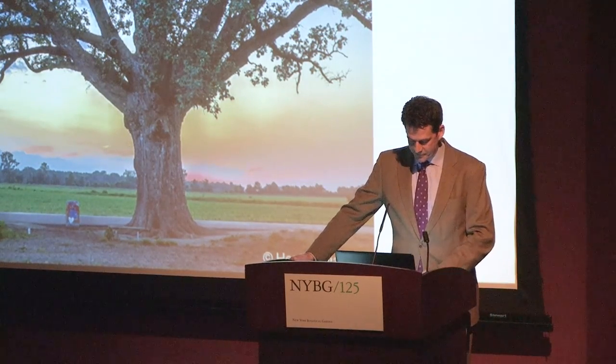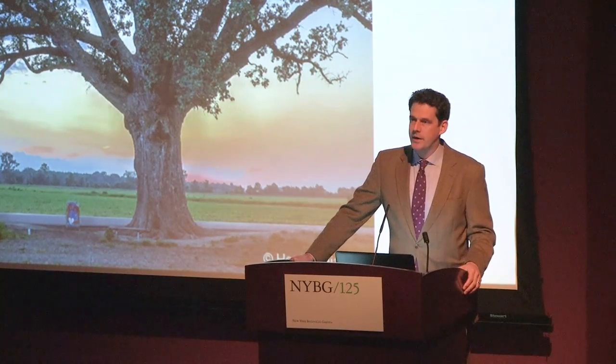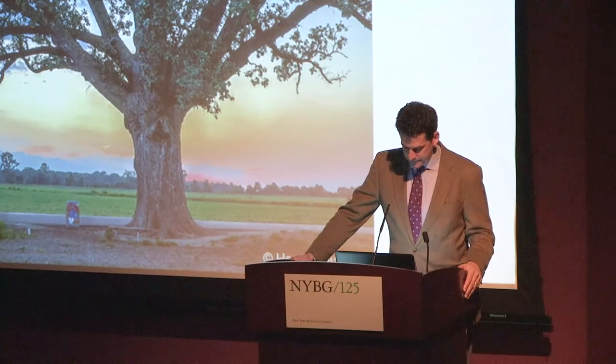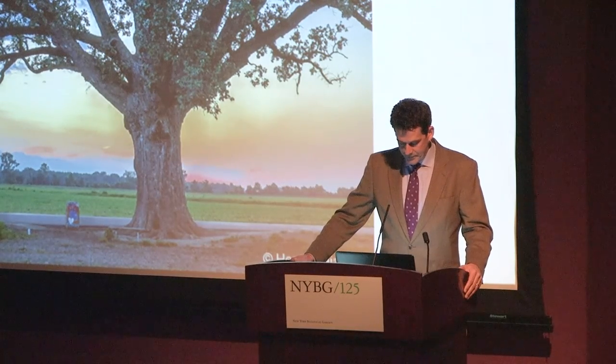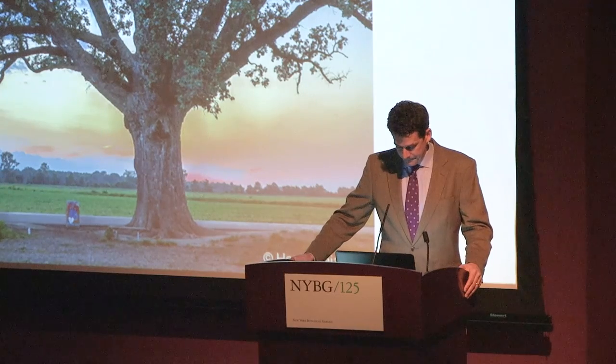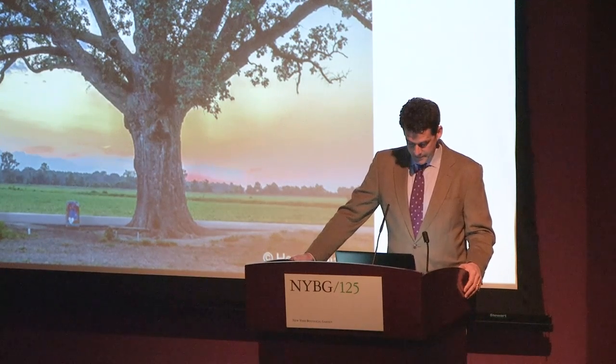Unfortunately, oaks are at risk from a combination of factors including habitat destruction, climate change, and invasive species among many others. It is becoming very clear that if we are not proactive, we risk losing oaks in our gardens and forests, just as we have lost so many iconic forest trees over the past century. The goal of today's symposium is to both celebrate the mighty oak and better understand the steps we can take to preserve oaks in the landscape.